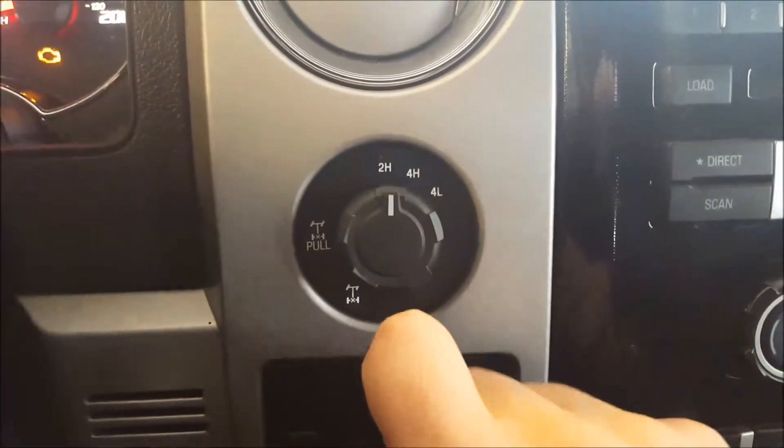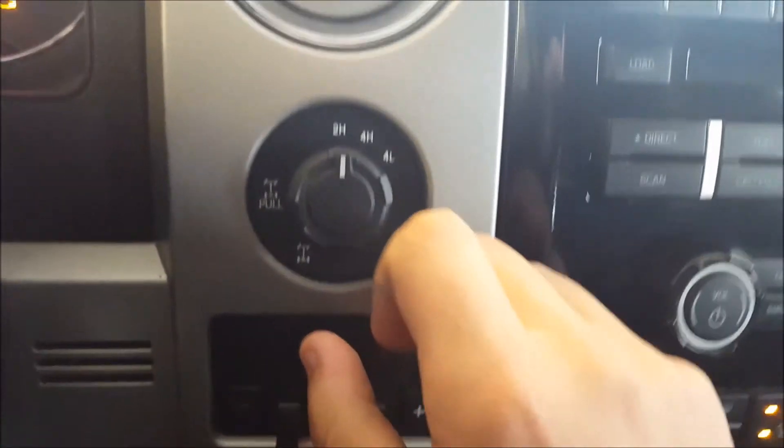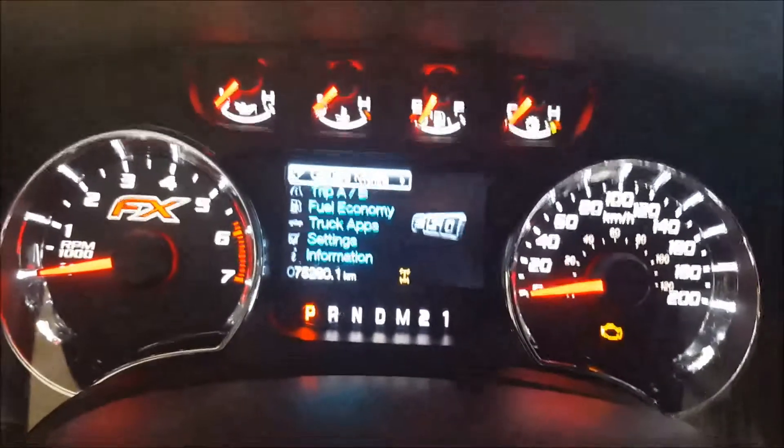Shift on the fly four-wheel drive system in this. You have two high, four high, and four low, along with an electronically locking rear differential — just by pulling it like that. It comes up on the screen so you know when it's engaged. Trailer brake controller just below.